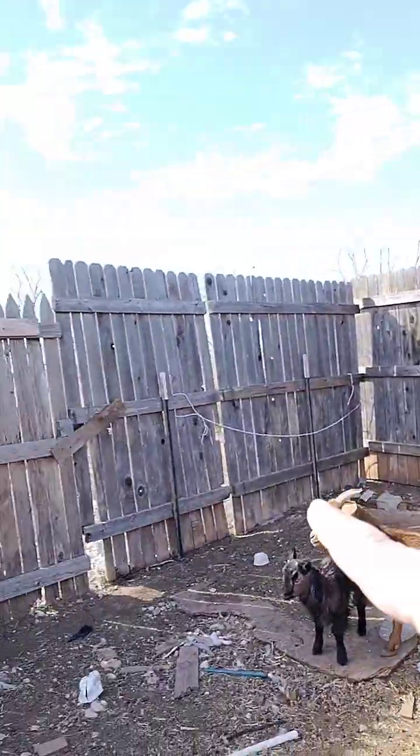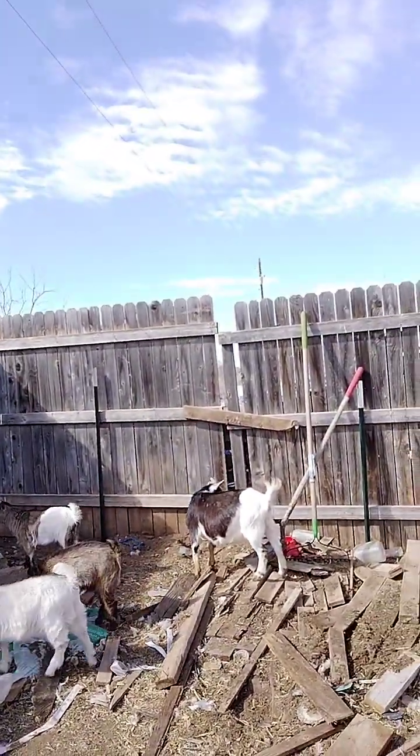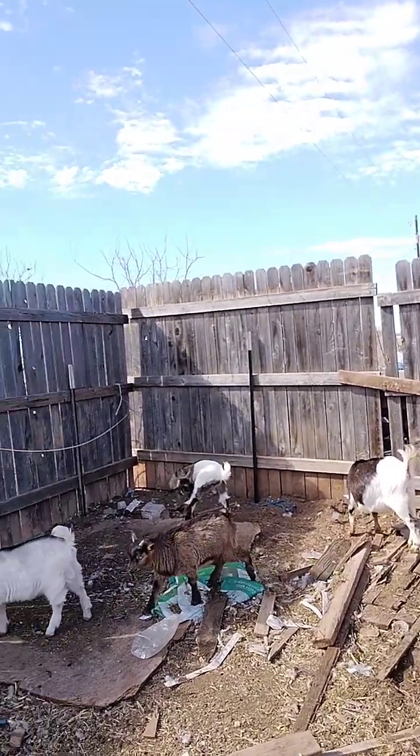We've been working over here in this corner clearing all this out — we've made a big dent on it. The boys, Scott and Nathan, got in here yesterday and put the fence panels back up and fixed the fence because it was leaning on the wire fence. So they got that fixed, and we'll end up cleaning all this out.